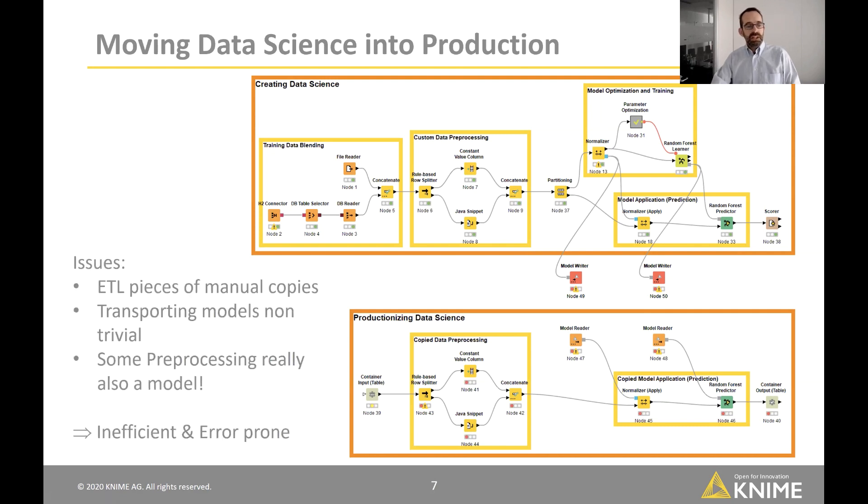The core issues are: ETL pieces are manual copies, you need to figure out how to transport and monitor models, and pre-processing — like normalization — is really part of the model itself. The normalization parameters are trained on the training data, and exactly the same parameters must be applied during production. This makes the process extremely inefficient and error-prone.